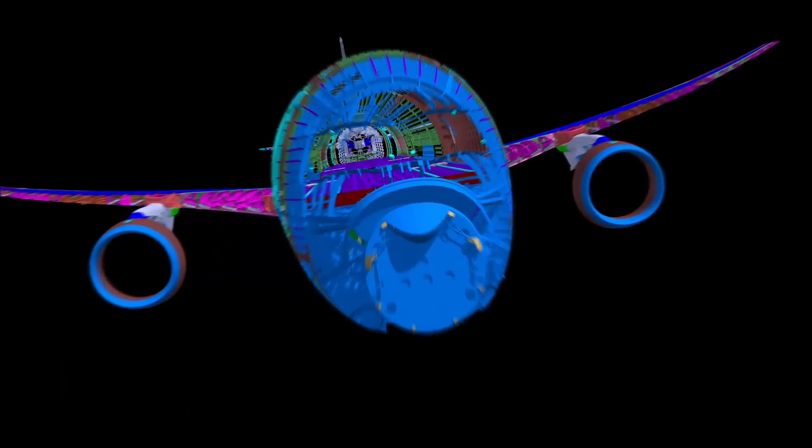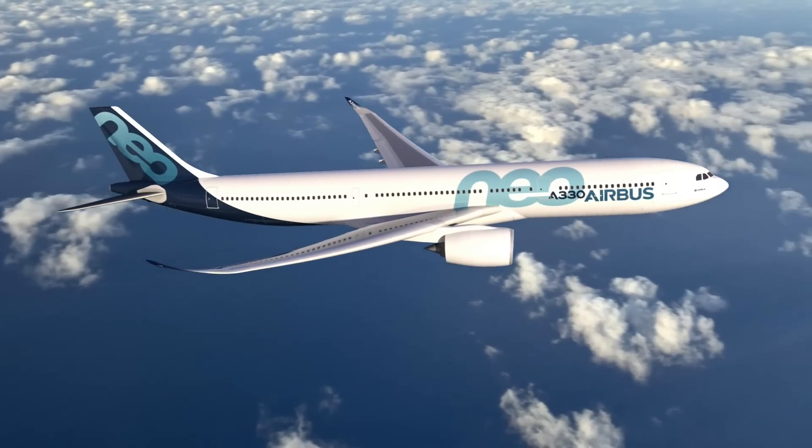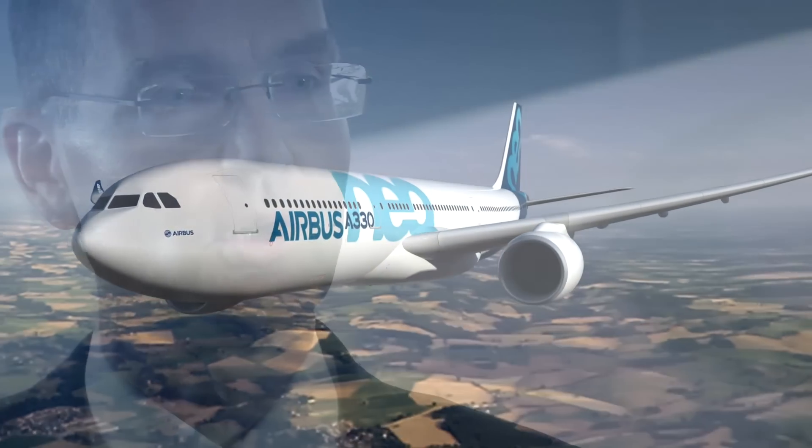If you take the 350, for example, it's the best demonstration that Airbus is fully capable of bringing a brand new product with new technology from scratch up to delivery on time, on quality to a customer. And the 330 represents a different way of approaching innovation, where we do incremental development to bring faster, quicker changes to the customer.